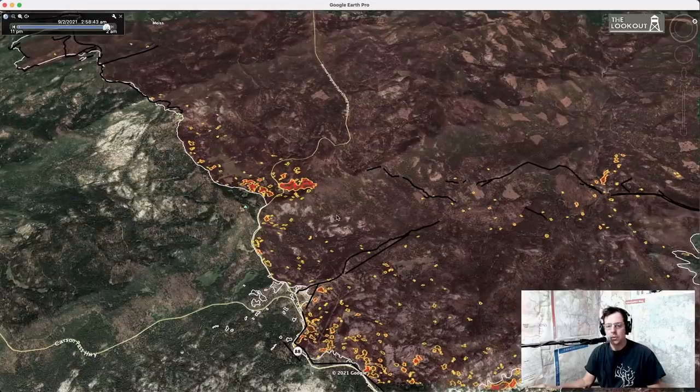In general, firefighting decision-making uses multiple sources of information. The infrared is a great snapshot of where the fire is, but they still want to send people out and patrol these lines — just because the infrared shows the fire is cold doesn't mean they're not going to go patrol it.